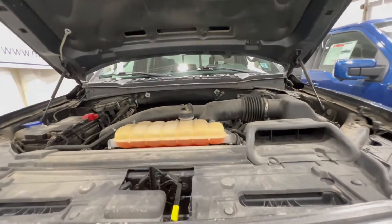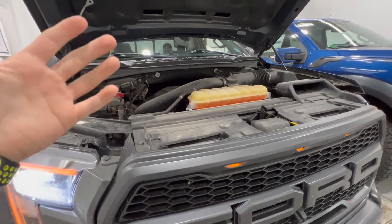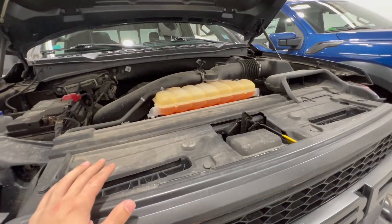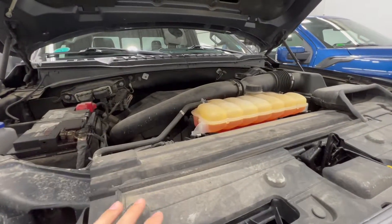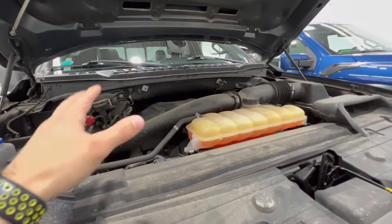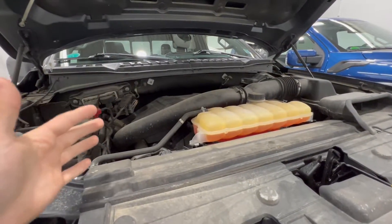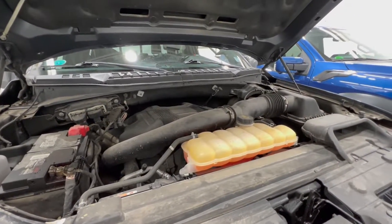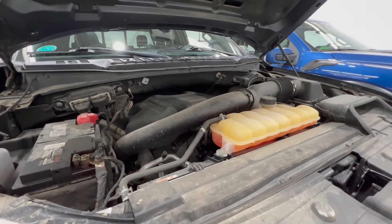Popping the hood on the second generation Raptor: as mentioned, Ford went to the EcoBoost system. It's a 3.5-liter twin-turbo EcoBoost V6, and for 2017 it made 450 horsepower and 510 foot-pounds of torque. That is paired to Ford's 10-speed automatic transmission, which was actually the first year that transmission was introduced.